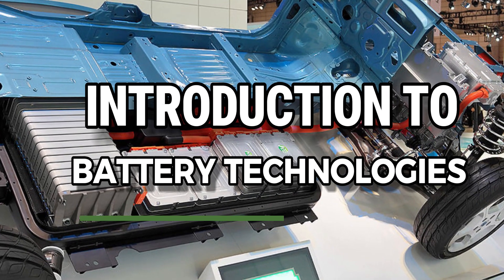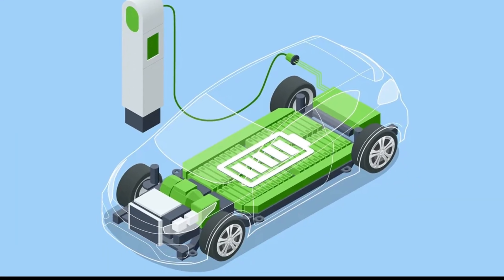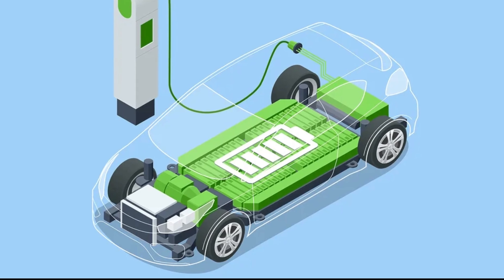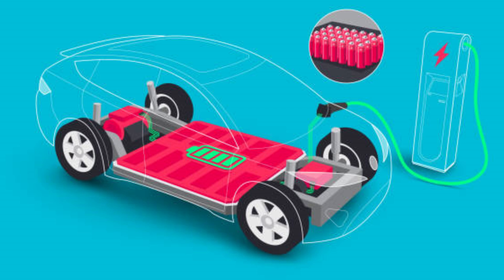At the heart of every electric vehicle is its battery — a sophisticated component responsible for storing and delivering the energy necessary for propulsion. Traditional EVs have relied on lithium-ion batteries, which have served as the industry standard due to their relatively high energy density,